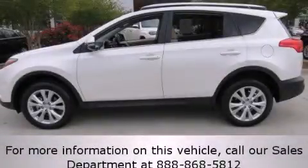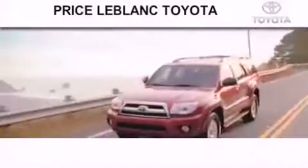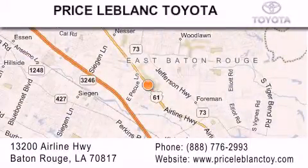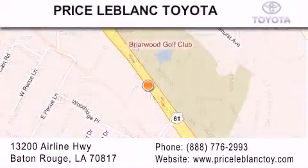Please call today to reserve this vehicle for a test drive. Thank you for shopping at Price LeBlanc Toyota Scion, conveniently located at 13200 Airline Highway in Baton Rouge. Please contact our internet department at 888-776-2993 for special internet-only pricing. Come by and see us today, darling!